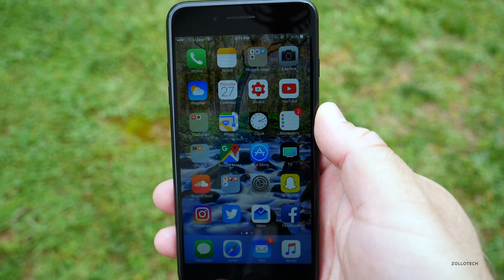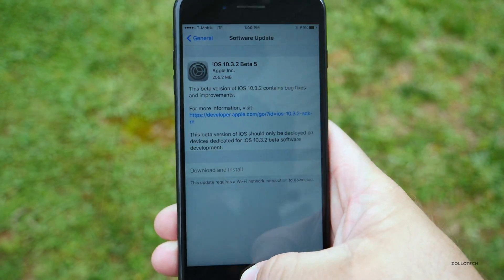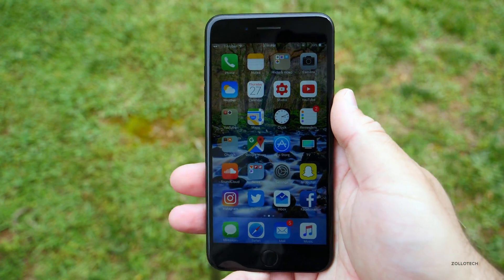iOS 10.3.2 Beta 5 was a pretty reasonable 255.2 megabytes. The build number was 14F5089A, and this particular build is just more bug fixes.